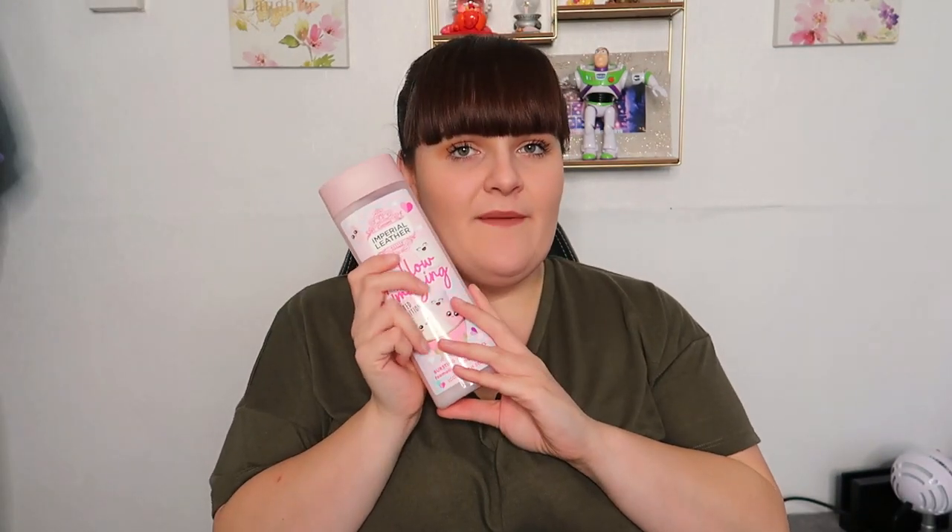Then I also picked up this because mum says if you see anything just pick it up for Christmas. I picked up the Imperial Leather Marshmallow limited edition bath soak — this is absolutely amazing, I love it. I've also got it in the actual bubble bath version. The scent is just so nice and I think this was only a pound.